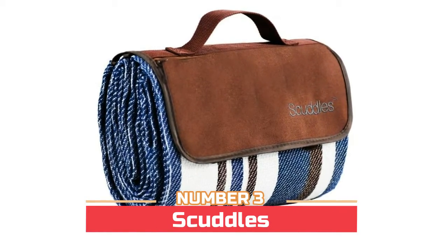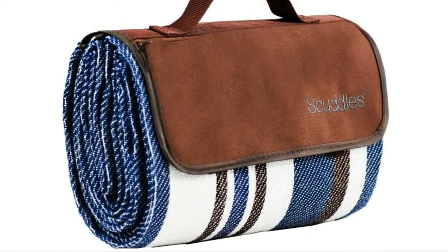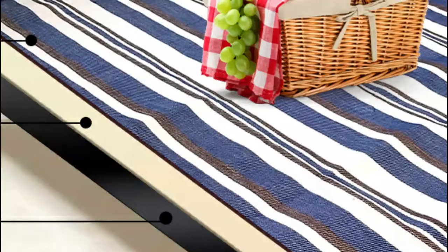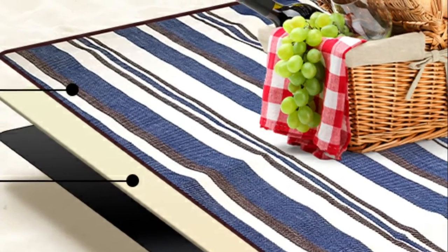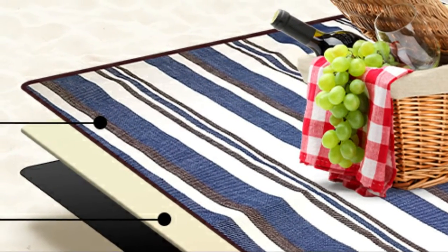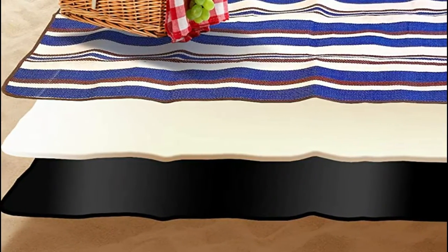Number three: Scuttles. Simply fold up this picnic mat and use its handy strap to conveniently carry it over your shoulder and transport it to your destination. You can use this outdoor picnic blanket at the beach or at the park. It is constructed with a waterproof PVA backing to keep out moisture for comfortable seating and easy cleanup. The blanket is super easy to clean — simply shake and wipe off dirt, mud, wet grass, and beach sand.